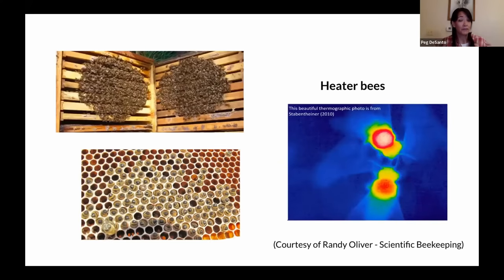First, if it's cold enough, they'll form a cluster, queen is in the middle, and then the heater bees vibrate their wing muscles, kind of like a shivering response in humans, to generate heat.